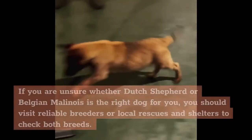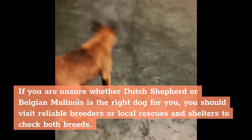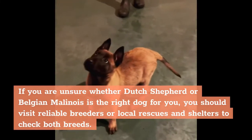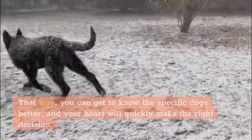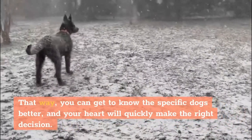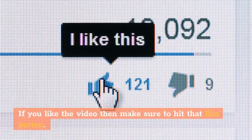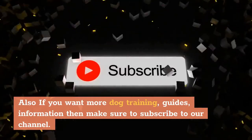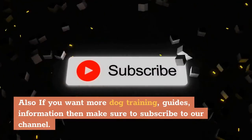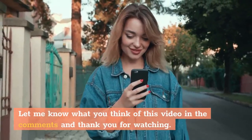Conclusion: If you are unsure whether a Dutch Shepherd or Belgian Malinois is the right dog for you, you should visit reliable breeders or local rescues and shelters to check both breeds. That way, you can get to know the specific dogs better, and your heart will quickly make the right decision. If you like the video, make sure to hit that like button. Also, if you want more dog training guides and information, make sure to subscribe to our channel. Let me know what you think of this video in the comments, and thank you for watching.